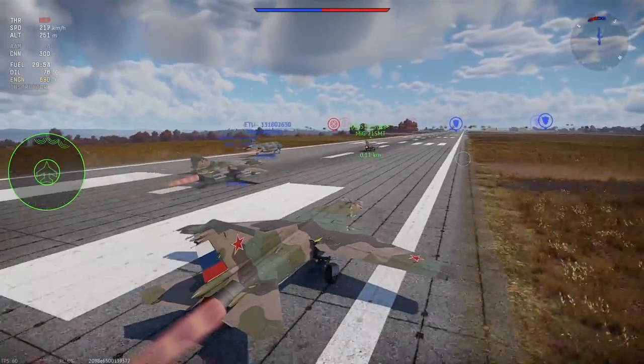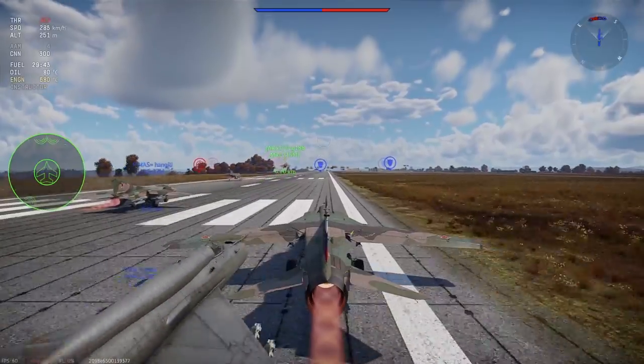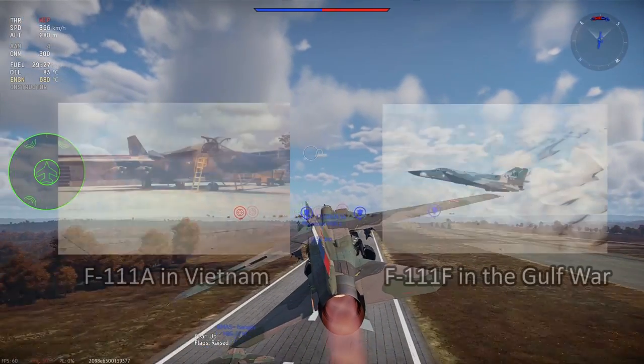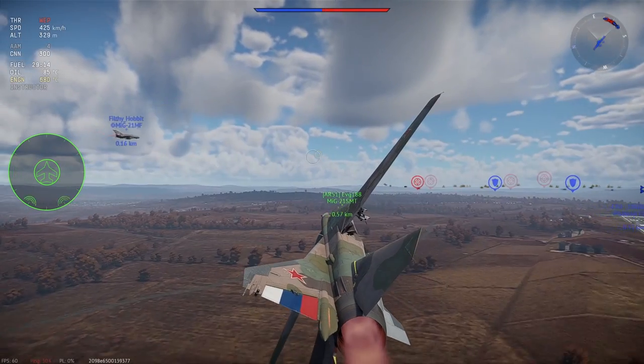But before it's added, we can at least discuss in what form it could be added. The Aardvark is a very interesting aircraft, and people often overlook that it served in both Vietnam and Iraq. It is one of the few aircraft to do so, alongside the A-7 Corsair II and the F-4 Phantom.